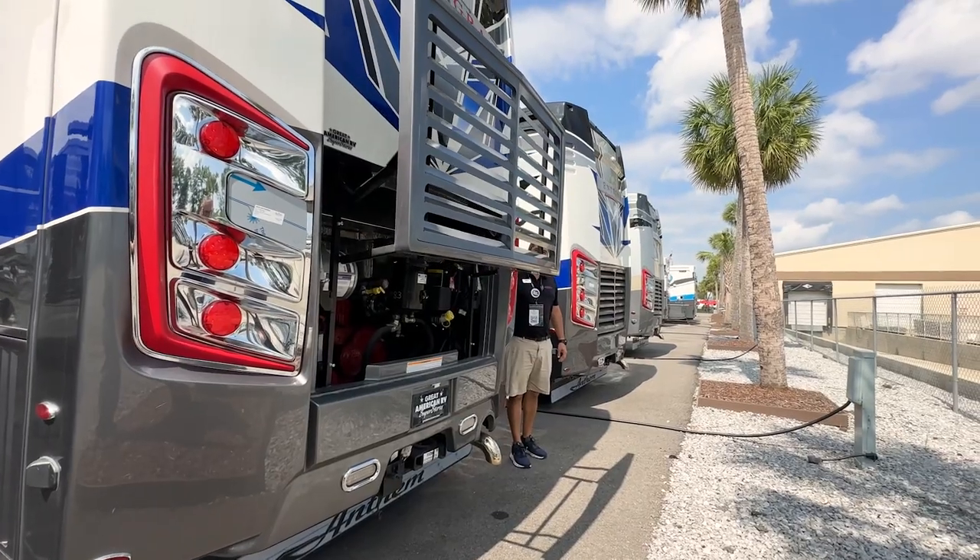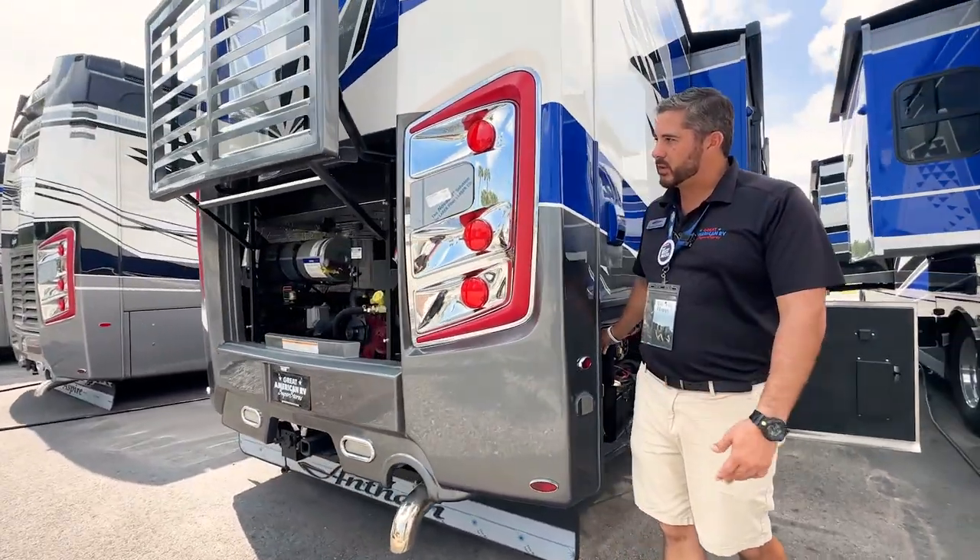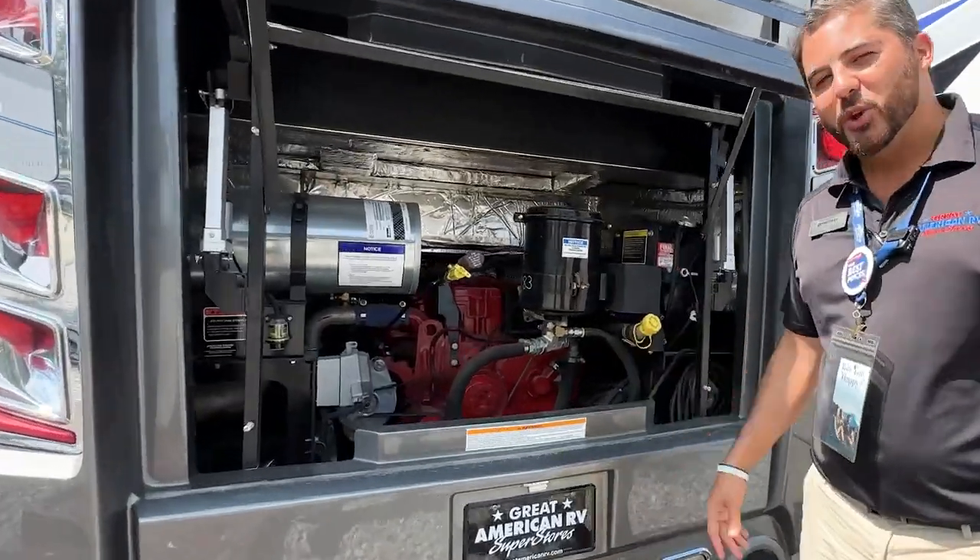One thing about the Anthem as well — easy access to your 450 horsepower Cummins back here. Everything's more accessible. Look at that baby. You hear that purr?